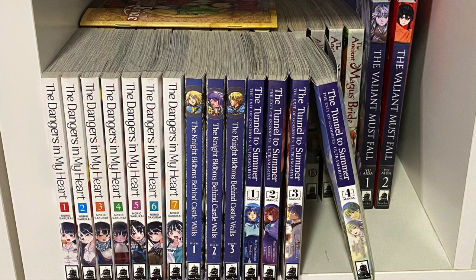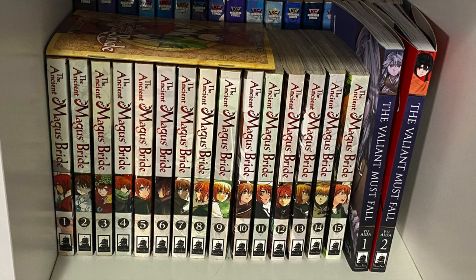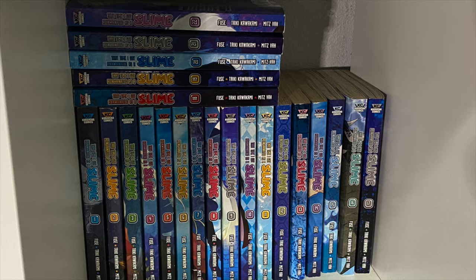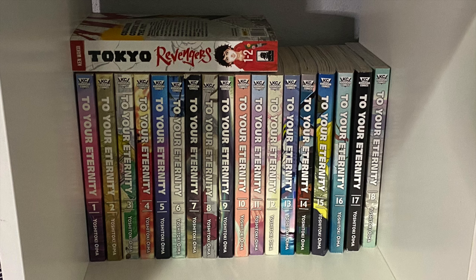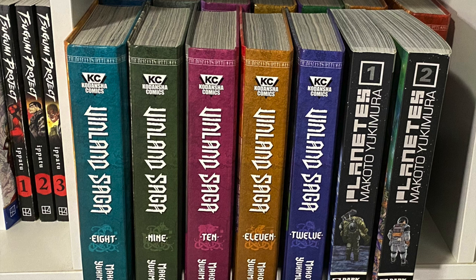In the next cube we have The Dangers in My Heart, The Night Blooms Behind Castle Walls, The Tunnel to Summer the Exit of Goodbyes, Ultramarine, The Ancient Magus Bride, and The Valiant Must Fall. That Time I Got Reincarnated as a Slime — all 22 volumes released so far. Some Kodansha books — The Seven Deadly Sins omnibus, the first five. Next to it, Tsugumi Project — the first three volumes. We also have Toge Oni volume one and a single omnibus edition of Tokyo Revengers — I've mostly been enjoying it through the anime. Also collecting To Your Eternity, one of my favorite ongoing manga.